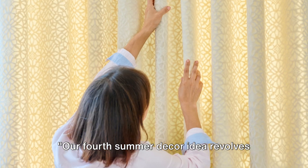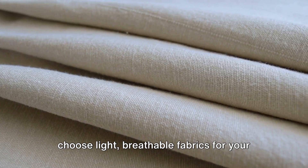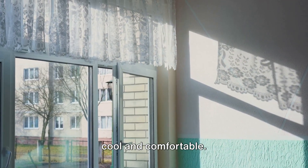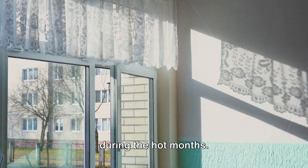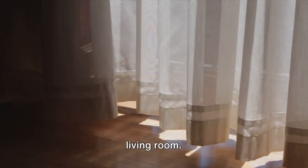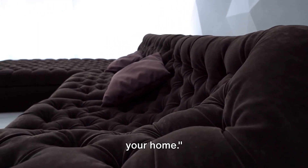Our fourth summer decor idea revolves around breathable fabrics. As the mercury rises, it's crucial to choose light, breathable fabrics for your furnishings and curtains. These fabrics allow air to circulate better, keeping your home cool and comfortable. They also prevent the buildup of moisture, which can be a real dampener during the hot months. But it's not just about comfort — breathable fabrics with their delicate weaves and light touch bring an airy, summer-inspired aesthetic to your space. By opting for these fabrics, you're inviting the summer breeze right into your living room. Breathable fabrics not only enhance comfort, but also add a light, airy feel to your home.